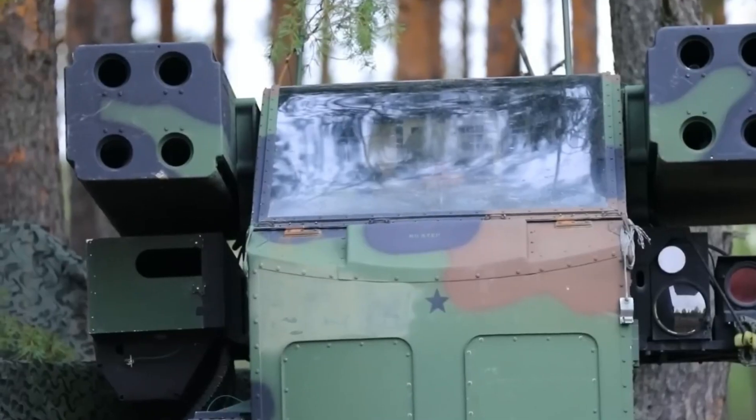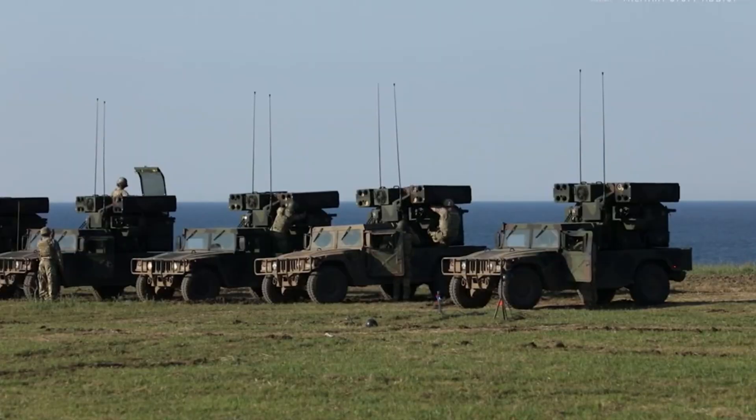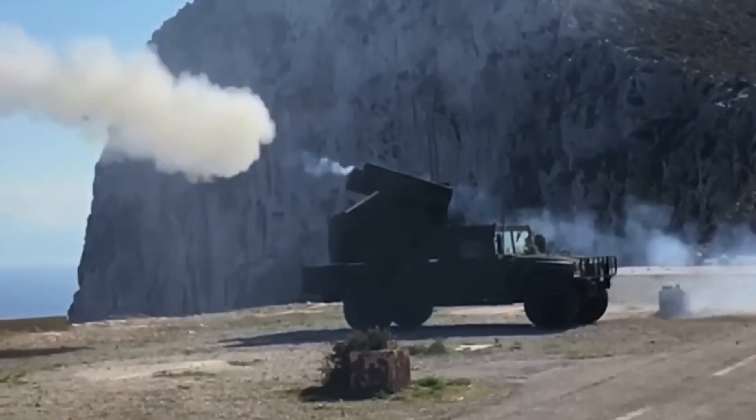The ANTWQ-1 Avenger is a versatile and effective short-range air defense system that has proven its combat capabilities in a range of combat situations. Its mobility,